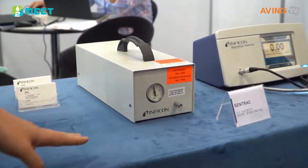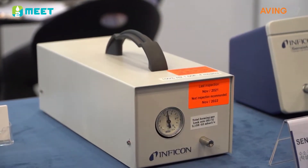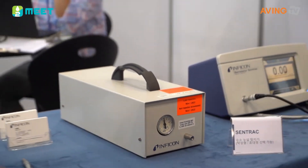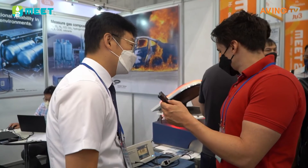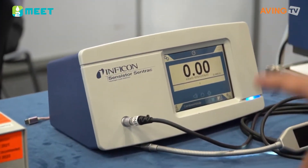This is the test unit to make sure that this is accurately putting out the readings. This is the tester for that. And this one is a leak detector as well — another portable leak detector over here.